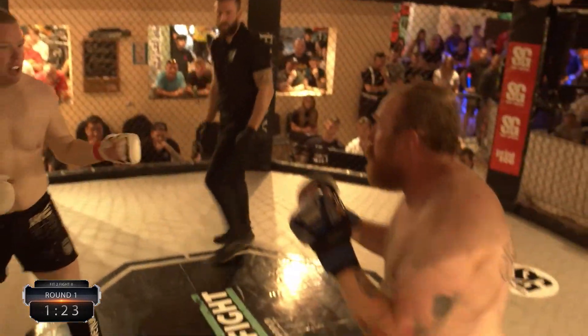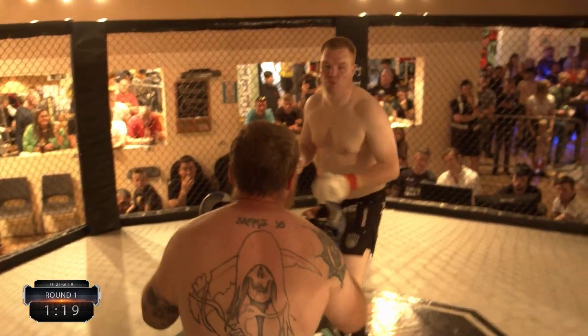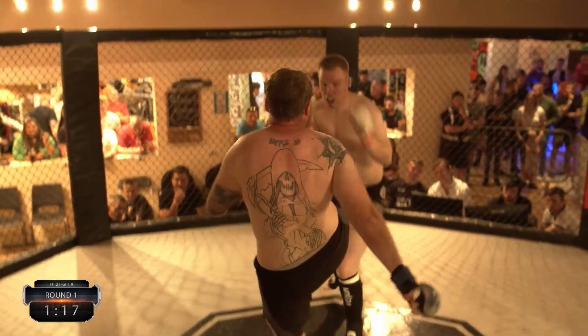Nice kick by John — it's not very orthodox, but it's working. Sometimes in MMA, if it works, you can use it.